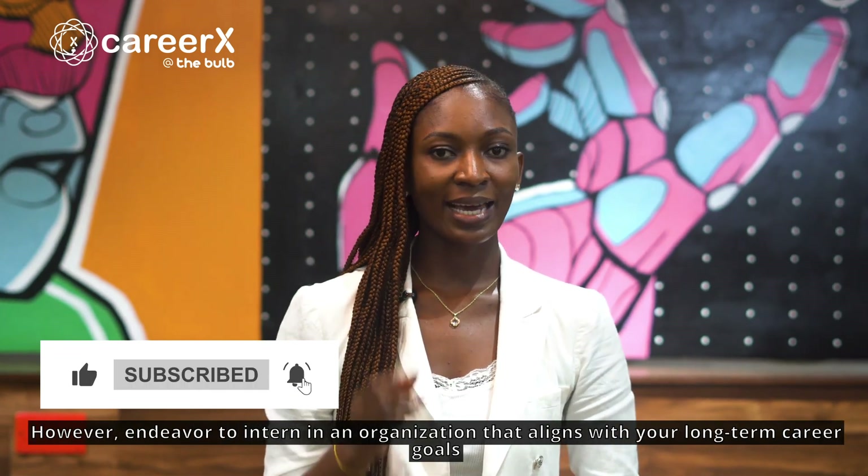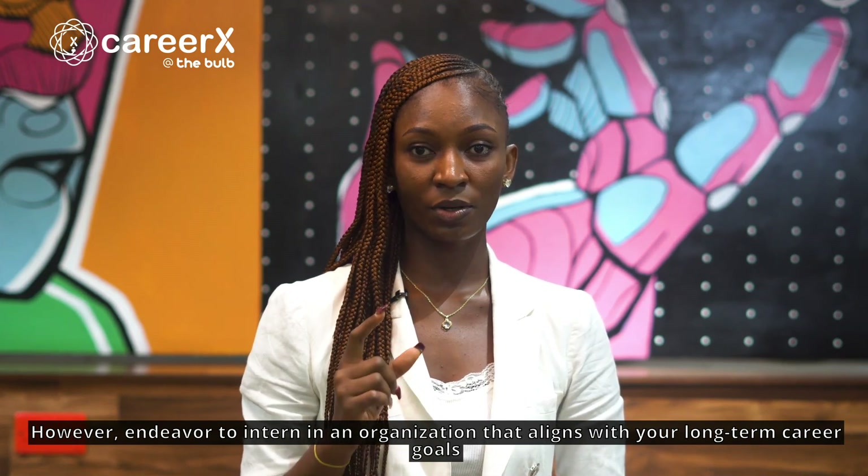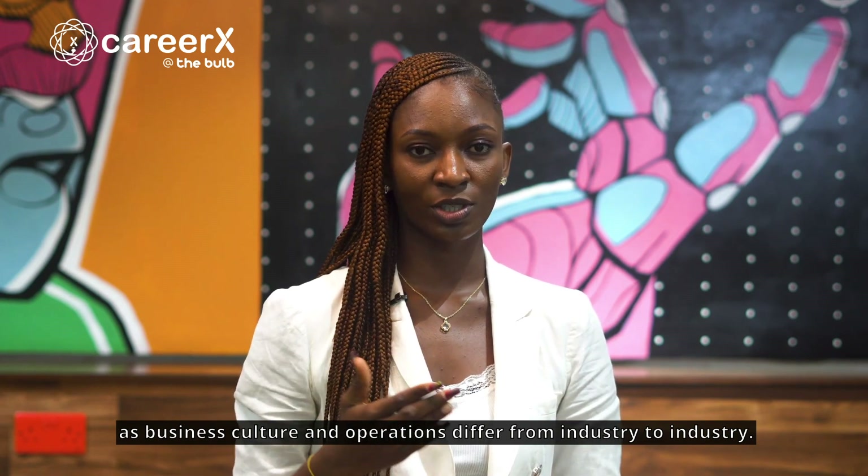However, endeavor to intern in an organization that aligns with your long-term career goals, as business culture and operations differ from industry to industry.